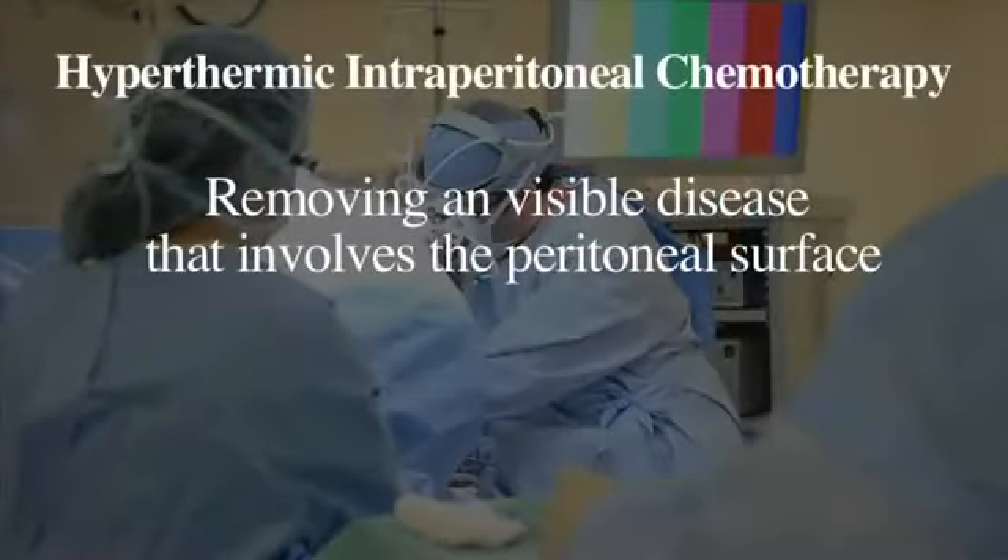Cytoreductive surgery and HIPEC, which stands for hyperthermic intraperitoneal chemo perfusion, is a two-step procedure. The first step involves removing any visible disease that involves the peritoneal surface.